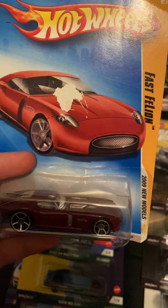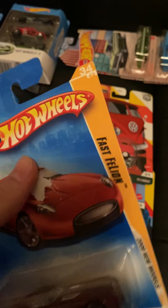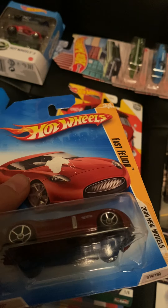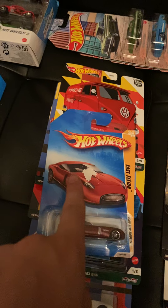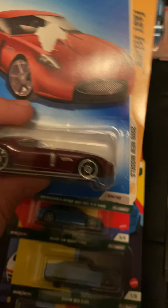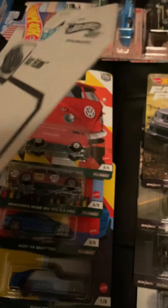At a collectible store I found the Fast Feline from 2009 — a new model in maroon — for a dollar. But as I was taking off the sticker, the sticker was hiding some damage. I made sure when I peeled it off it didn't take cardboard with it, so it was already ripped before — they put the sticker on to hide it. It's also bent here, but as long as I have it I'm fine.